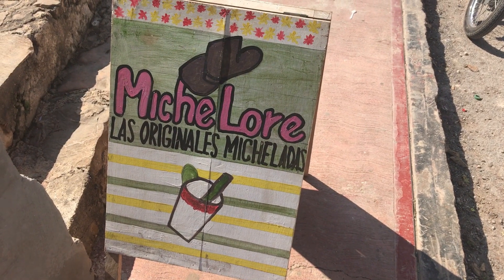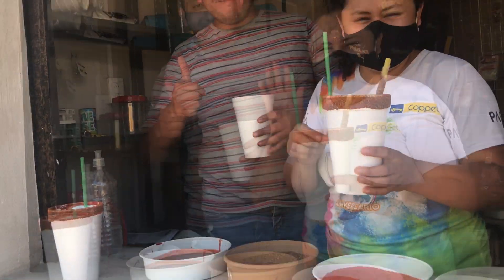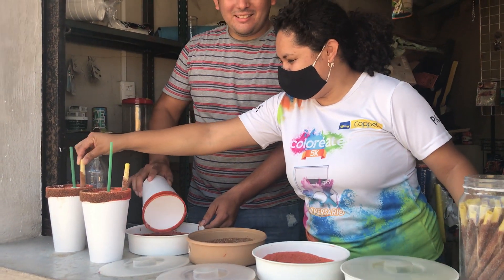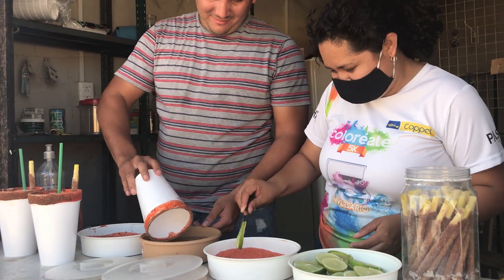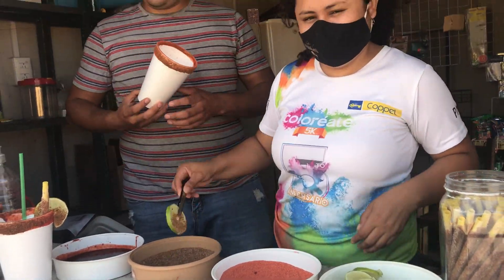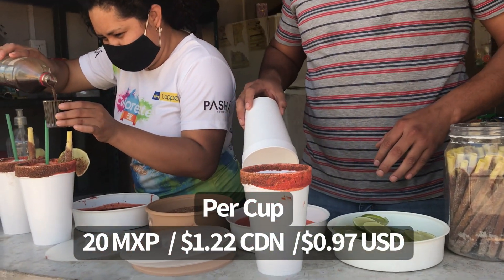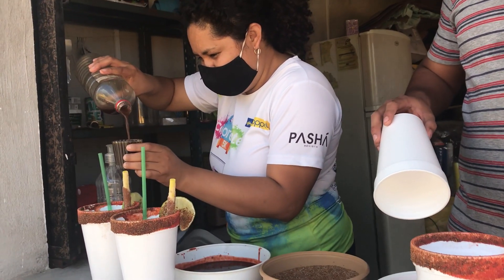Right now we're at Micholor — they say it's the original Micheladas. This place is very busy, lots of folks coming up for their Sunday Micheladas. They're putting some spicy stuff on the rim. They're basically selling you a cup filled with ice and the Micheladas concentrate, and then all the lovely spicy stuff around the rim with the straw and the lime, and then you just buy your own beer and add it to the cup.